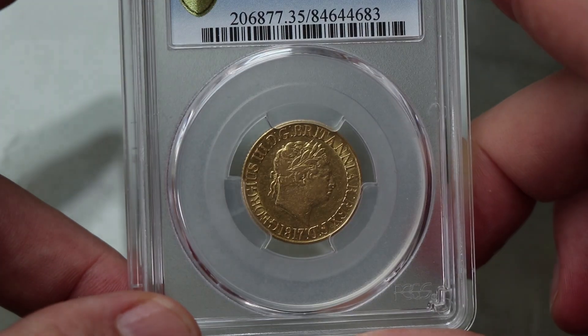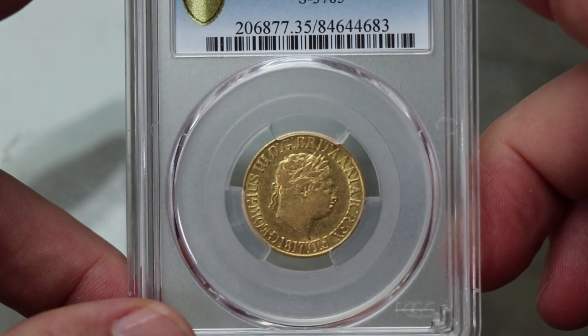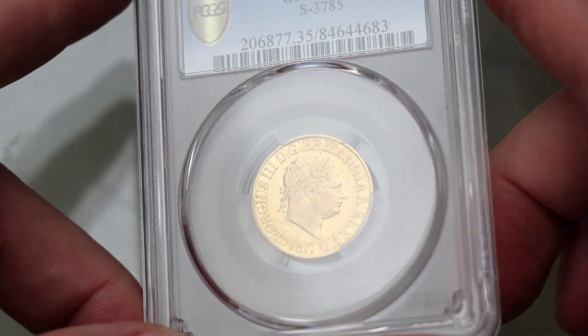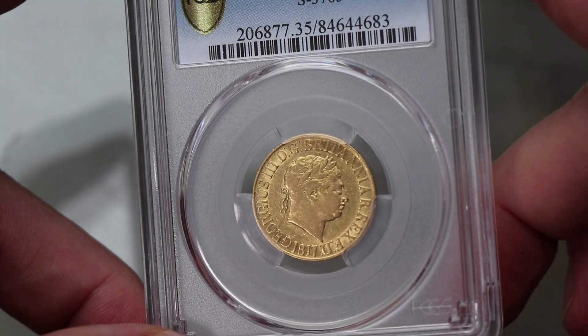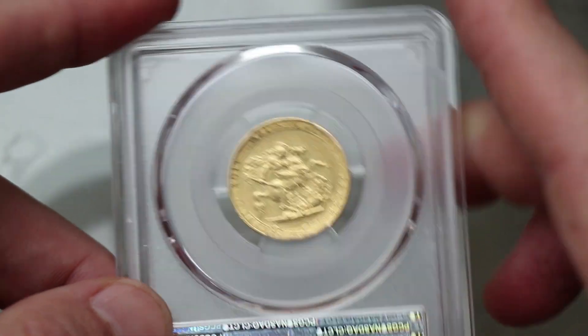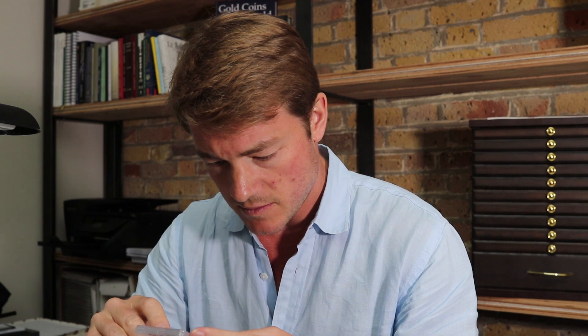And the much coveted 1817 full sovereign in VF35. I bought this coin not thinking much of VF35 — it's not a high grade of course — but looking at this coin right now I am quite pleased with it, because it has some luster. It's quite nice. I'm happy with that.